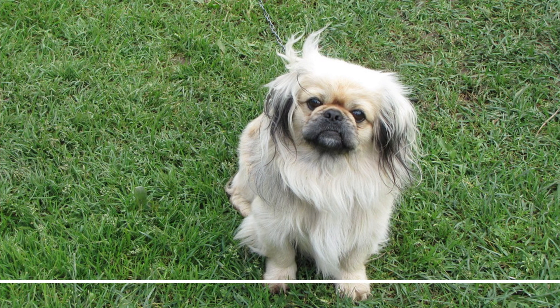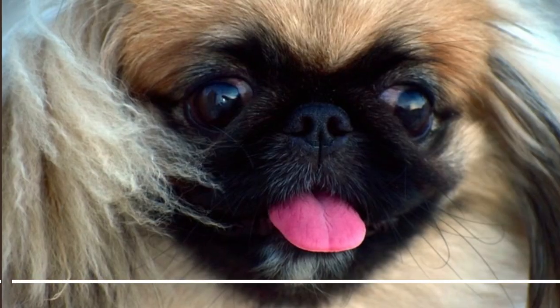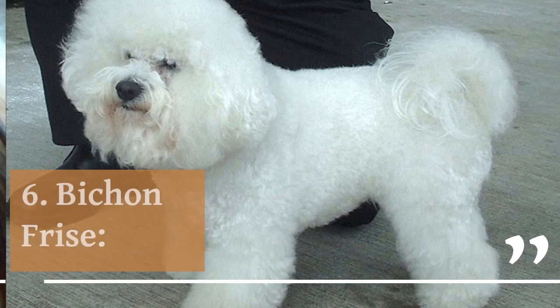5. Pekingese. The Pekingese is a regal, independent toy breed with a long, straight coat and a lion-like mane. They are known for their confident and dignified demeanor and make great lapdogs. Pekingese require regular grooming to keep their long coat in good condition.